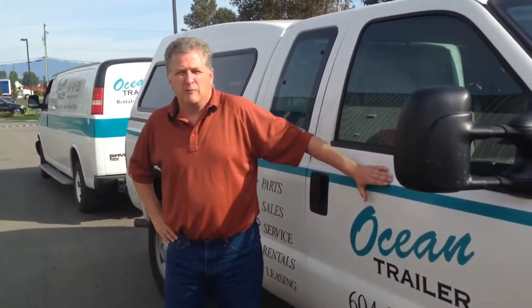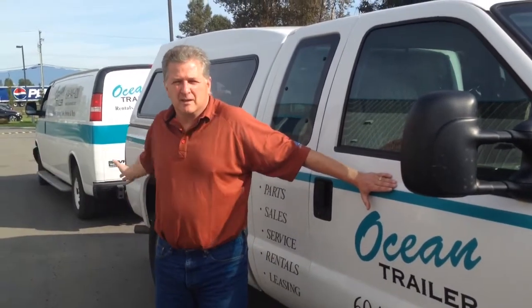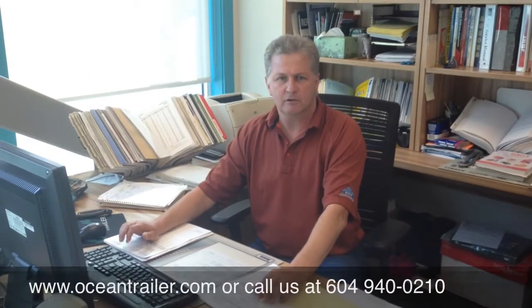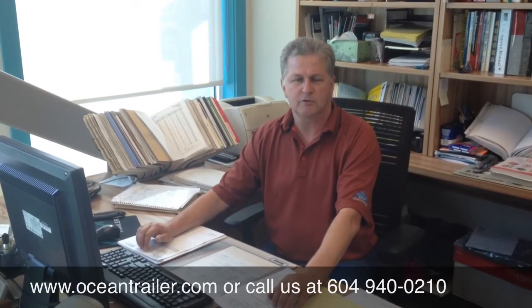Give us a call at 604-940-0210. We have delivery to the Lower Mainland to get all these parts to your shop if needed. Thank you for watching our brief video. You can also reach us at www.oceantrailer.com.